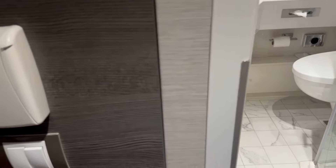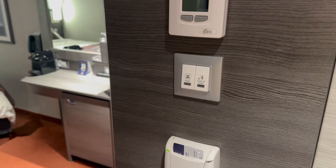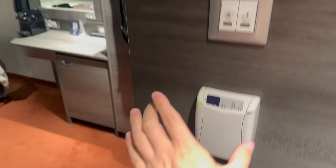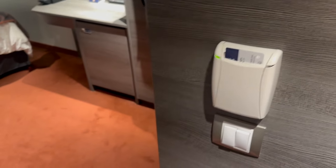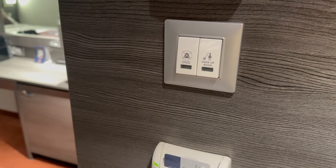Coming back out into the hallway, we've got the thermostat here. These are the switches for the outside of the room — the do not disturb and the make up room button. And down here is the light switch thingy where you put your card in. When your card is in here, it will turn a red light on outside so that they know you're in there. So that plus those two buttons creates three lights outside your room.